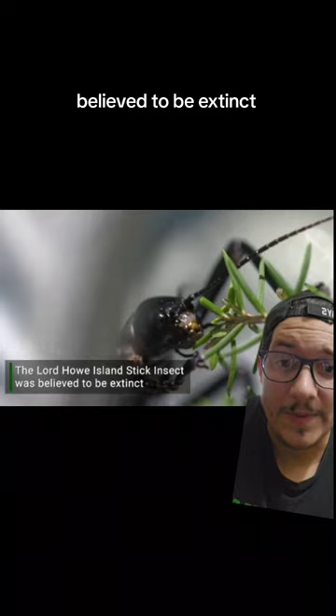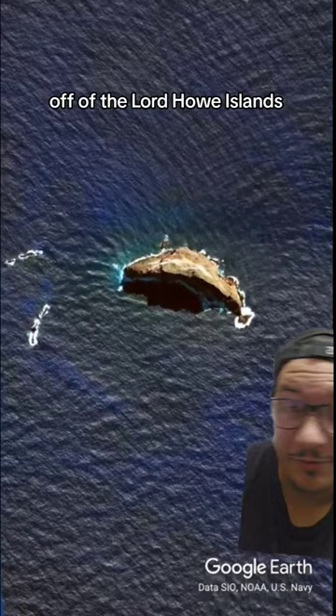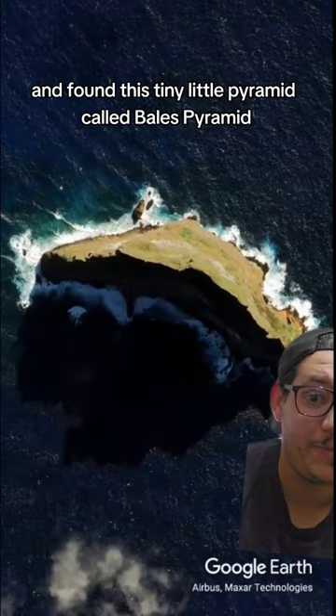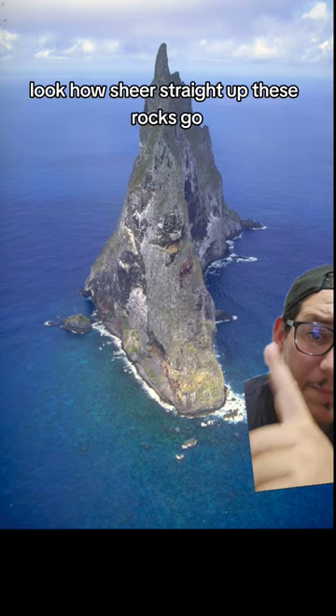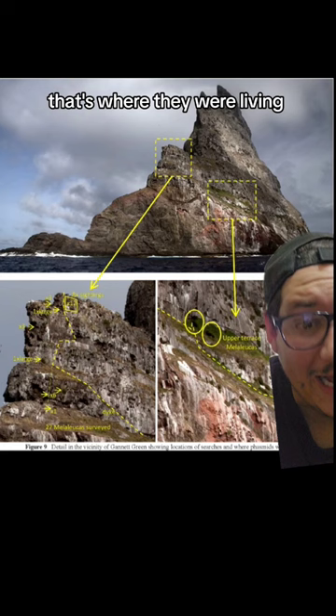Until one day, a group of scientists went to a tiny little island off of the Lord Howe Islands and found this tiny little pyramid called Ball's Pyramid. I don't think that video just did it justice — look how sheer, straight up these rocks go. See these little pieces that are like, marked out? That's where they were living.